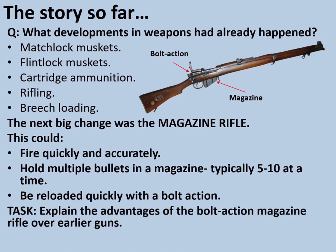As a task, explain the advantages of the bolt action magazine rifle over earlier guns. Press pause now to do that.